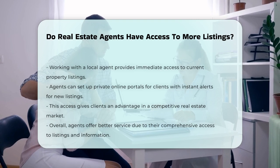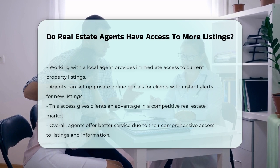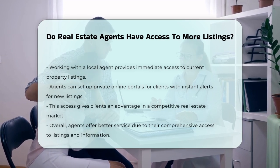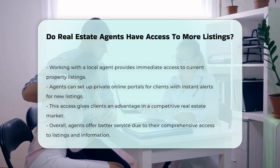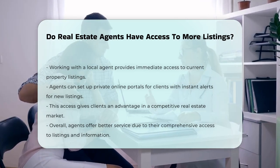To get the most accurate and current property listings, working with a local real estate agent is key. They can set you up with a private online portal and send you instant alerts for new listings that match your criteria. This immediate access can give you an edge in a competitive real estate market.